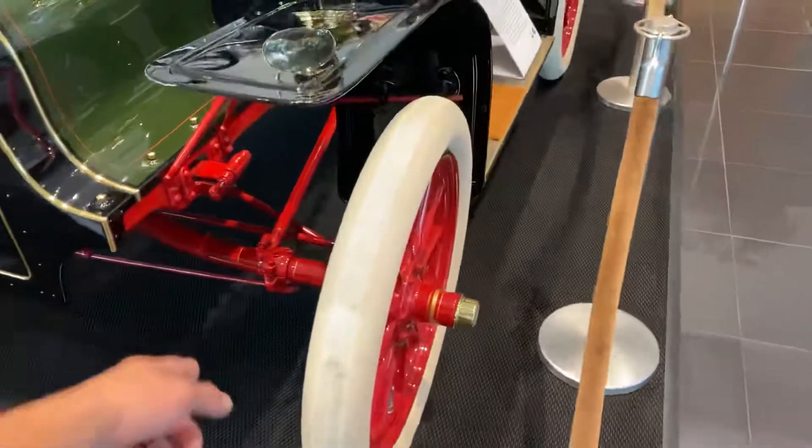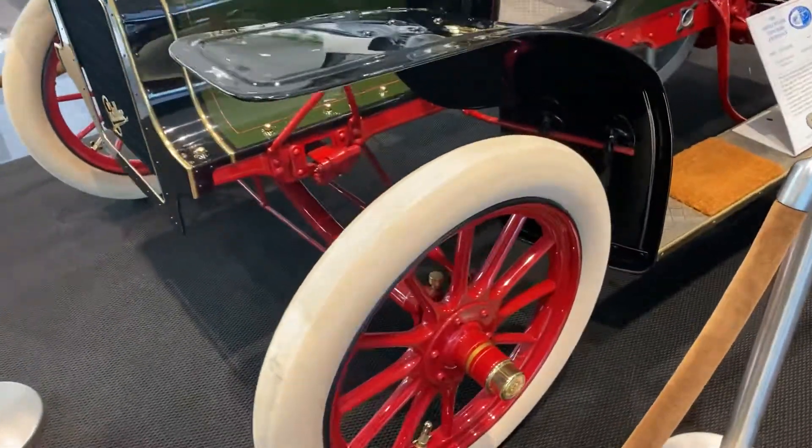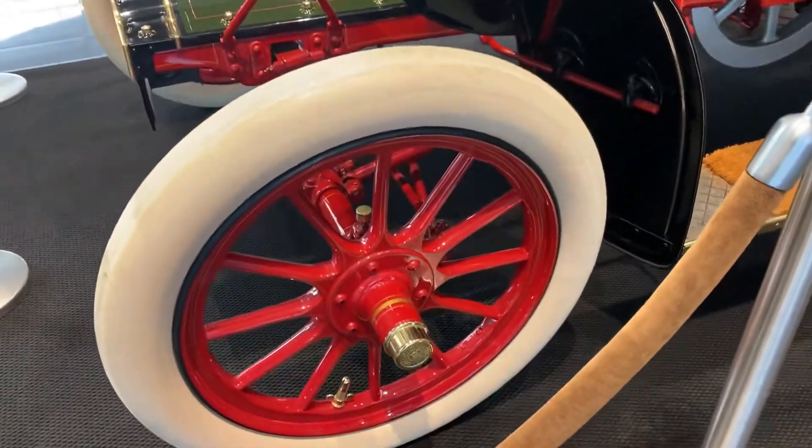I don't know what you call that — suspensions. The wheel, beautiful.